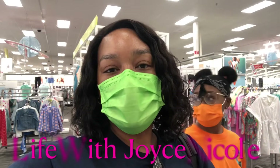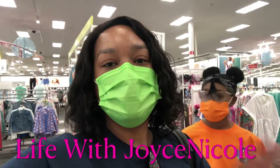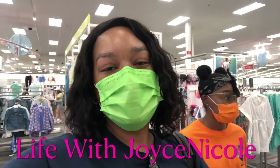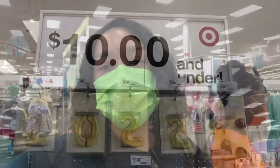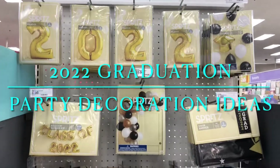Hey guys, so I'm in Target and I see they have some graduation party favors for the class of 2022. I would like to share with you guys — here are the graduation party favors at Target for 2022.